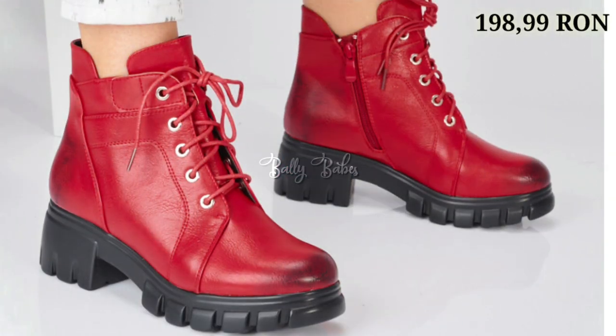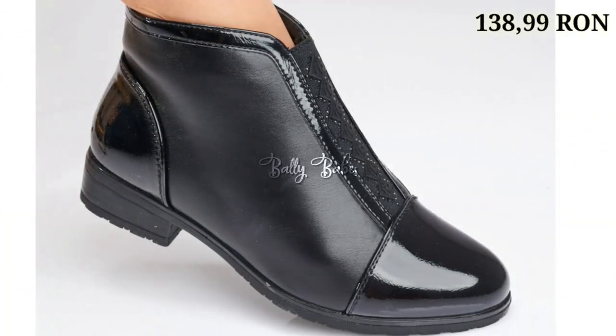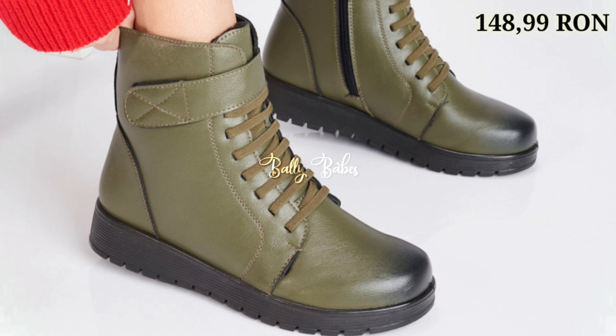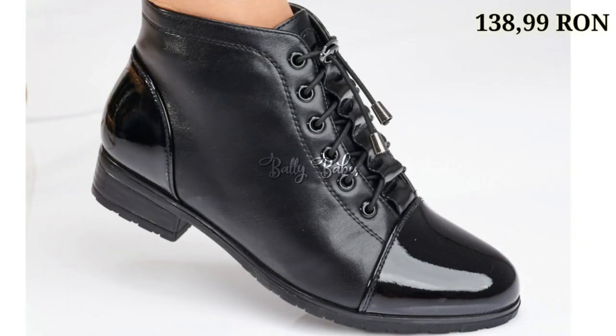Keep watching and keep supporting Belly Babes. Make sure you subscribe and press the bell icon to get the latest updates. If you have any doubt or query regarding placing an order, check out all our social media links or ask in the comment section. Thank you so much for watching — goodbye and take care.